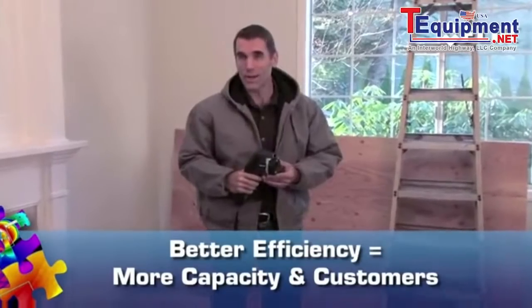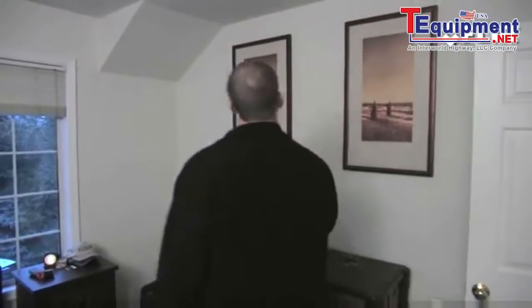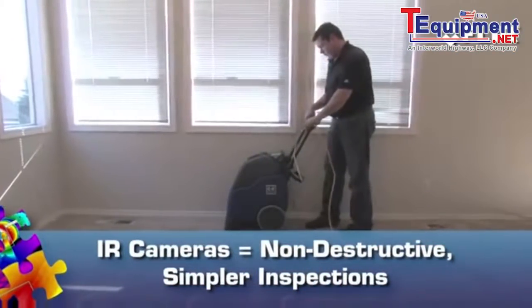In other words, make more money. And since you're offering a specialized, higher level of service, it's okay to charge more. Because IR inspections are non-destructive, thermal cameras are a no-brainer for roofing and restoration contractors.